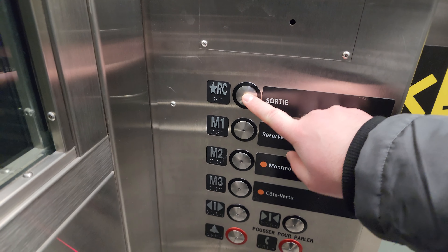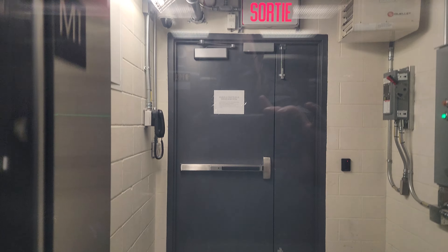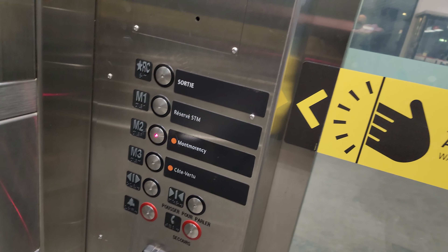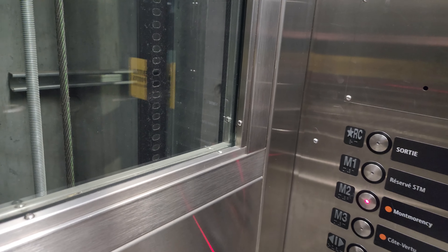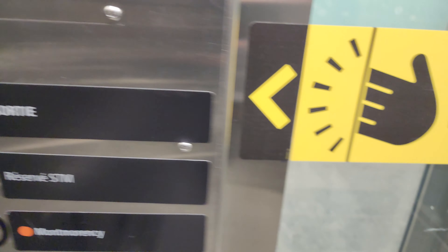Niveau M2, vers ascenseur sortie ou correspondance Côte-Vertu. Similar to the Villa Maria Metro, which I just put on my channel as well — you have that one main elevator that goes from the outside all the way to one platform, with a stop in between. And of course you have the other elevator that takes you just between the mezzanine level and the platform.